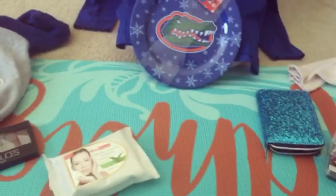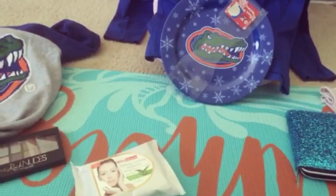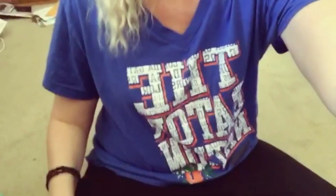Last but not least, this yoga mat that you see everything on — I'll be using that to do my yoga, my stretching, and so forth. Oh, another thing I got is this shirt also in Gators — sorry about the mess in the background. It's very comfy.